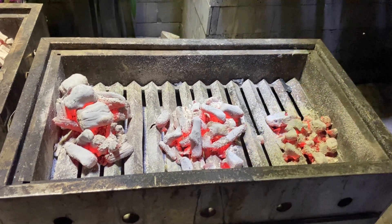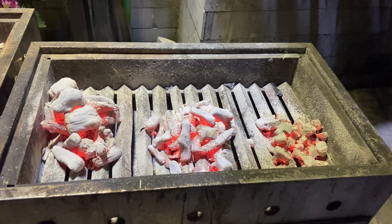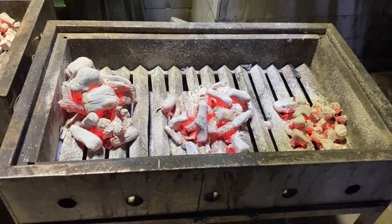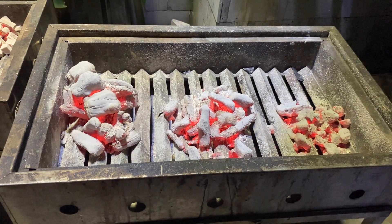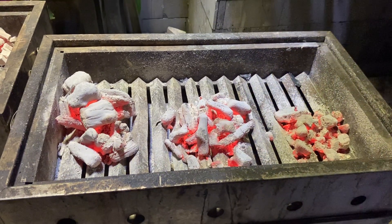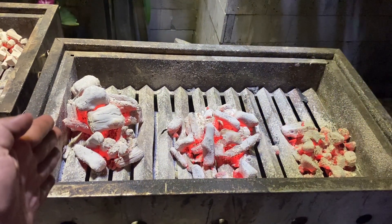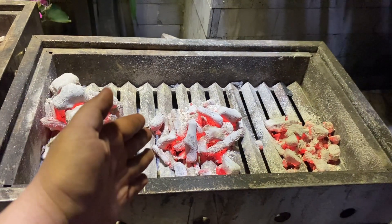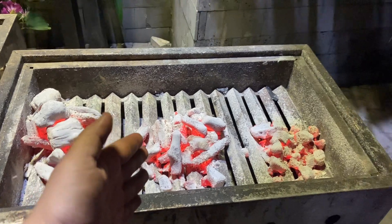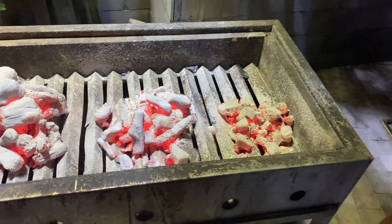Hello everyone, this is the third testing from our company. In front of you is charcoal made from coffee wood. On my left side is the white charcoal, in the middle is the semi-white charcoal, and on the right side is the black charcoal.